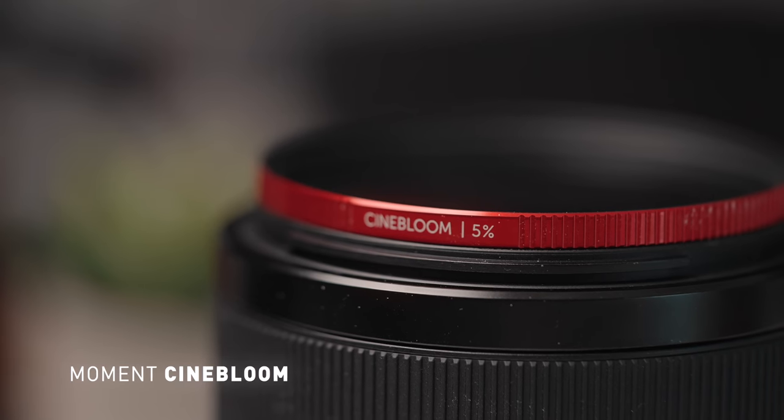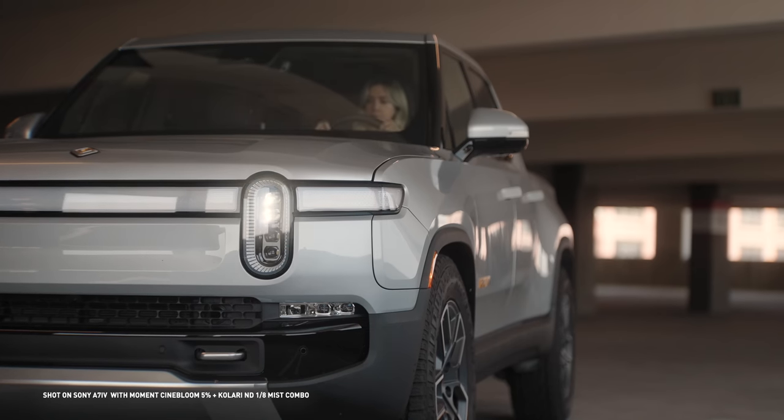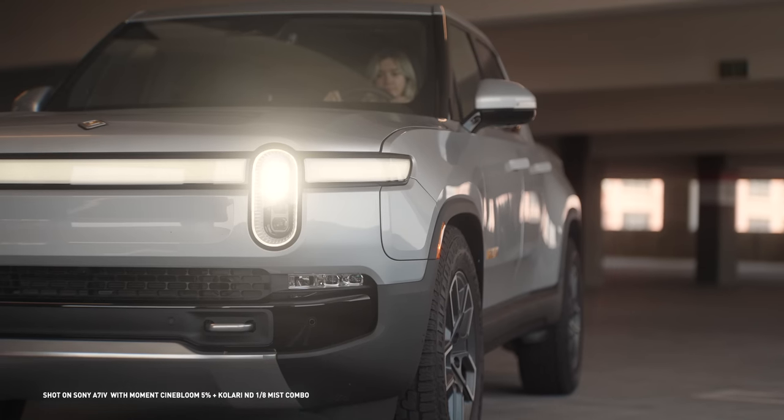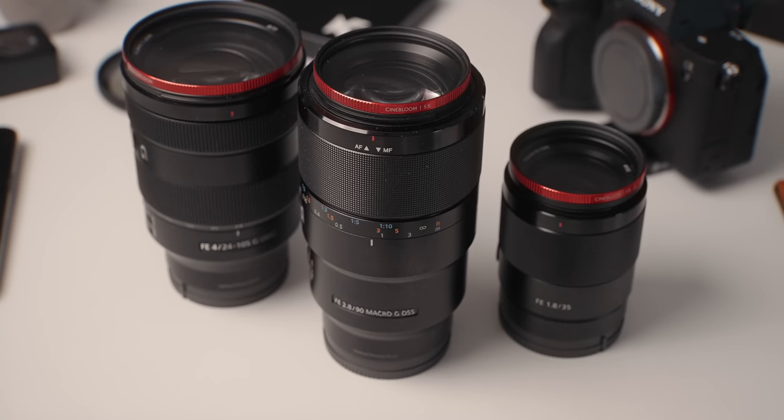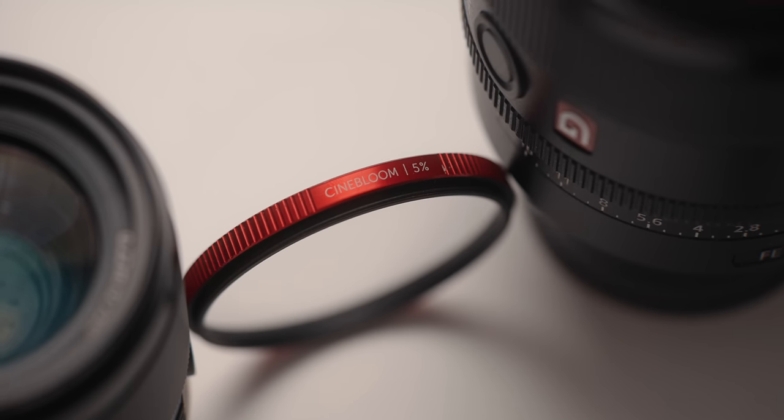When it comes to accessories, I have two products I want to put you guys on. Filters are a must if you're serious about filmmaking. So I'm going to put you guys on the Moment Cinebloom and the Kalari ND Mist Filter Combo. For the Cinebloom, you can get these in three different variations: 5, 10, or 20% strength. What this filter does to your footage is make it less digital and soften the overall image to give your footage that cinematic look — it lowers your contrast and gives your highlights a blooming effect whenever light hits your camera. I have the 5% on almost all my lenses and I think it's the perfect intensity for everyday shooting.